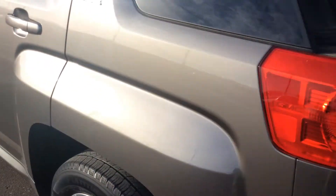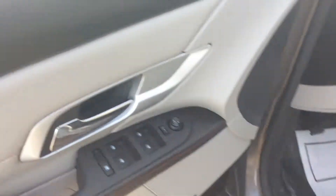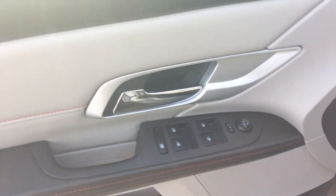This one is also equipped with the backup camera. Taking a look at the inside of the vehicle, on the driver's door you have pretty much what you'd expect — power windows, locks, and mirror controls. But this one also has the Pioneer sound system as well.